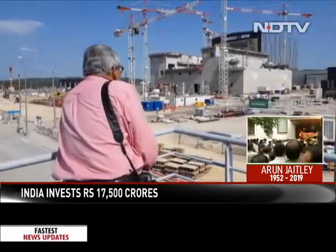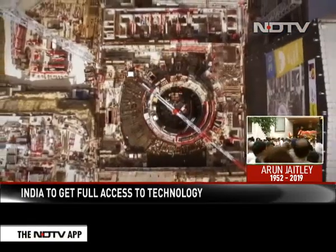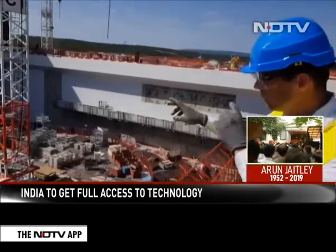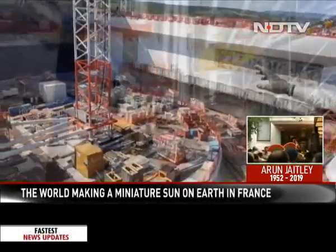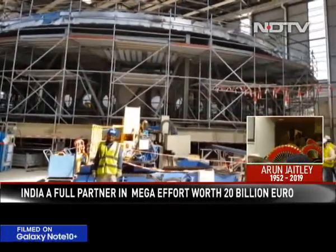NDTV visited the heart of the facility to take a look at where the sun will be reborn. This place is the coolest place on earth, ironically, because here in the near future we're going to have our little sun on earth, which is going to be 150 million degrees Celsius — actually the hottest place on earth, 10 times hotter than our sun. Among many other things, India has contributed the biggest component, which is the world's largest refrigerator that houses this unique reactor.